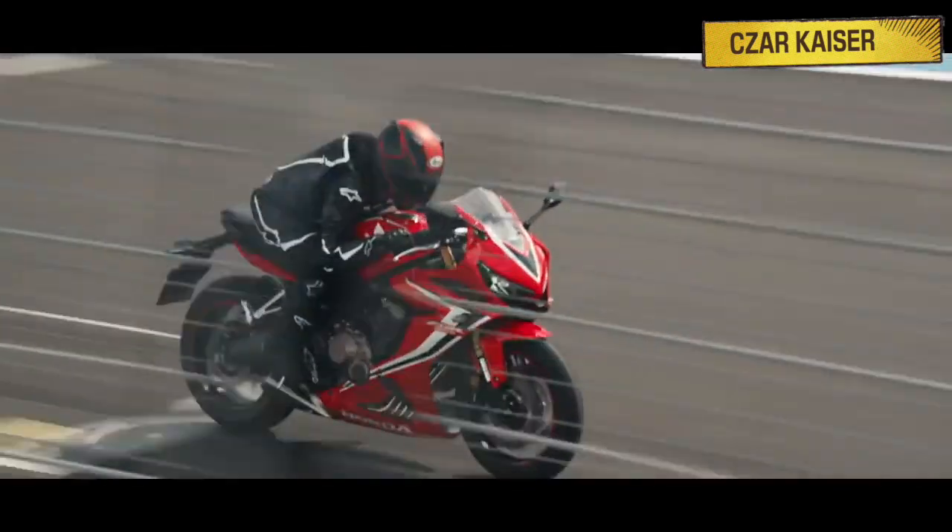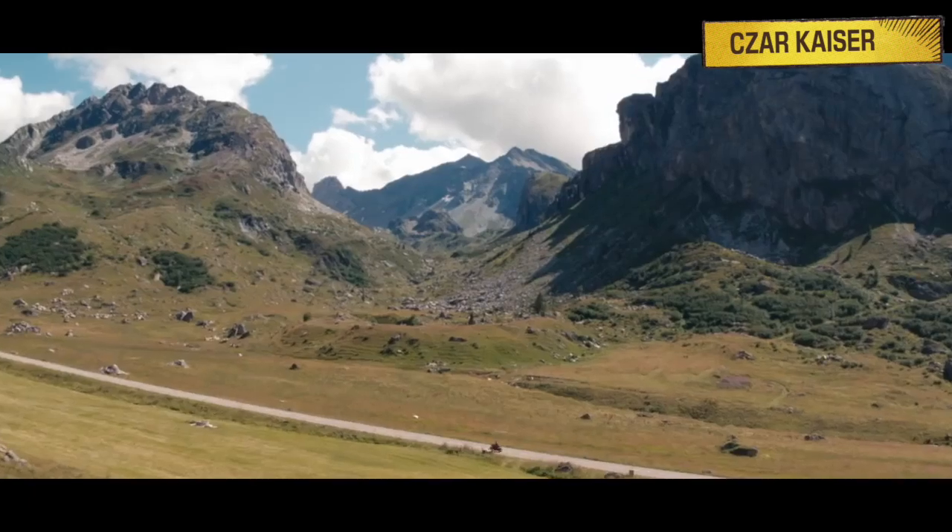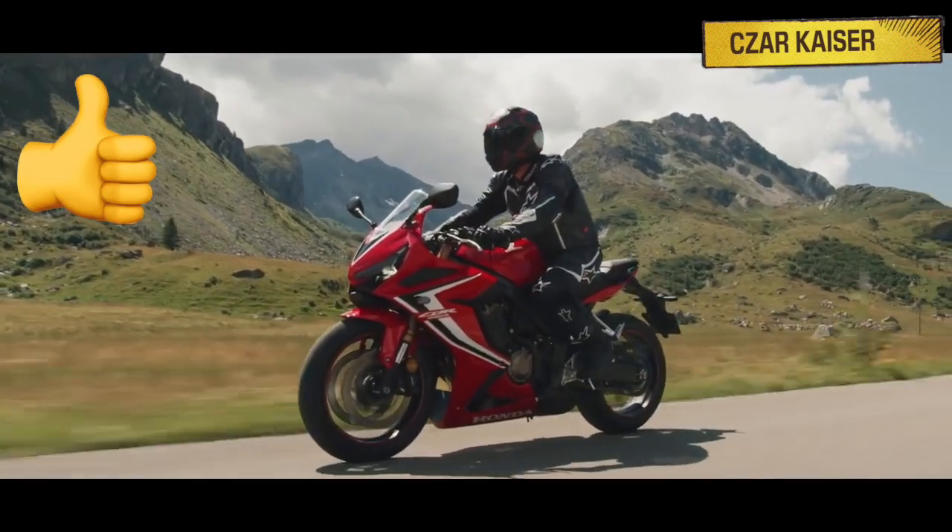A bike as versatile as the CBR650R needs plenty of riding range, so its large tank size and good gas mileage provides exactly that.